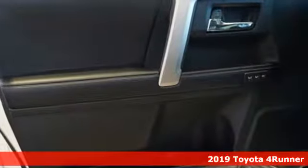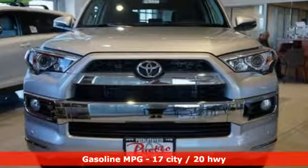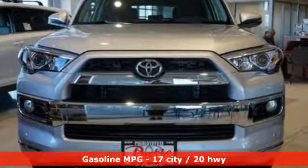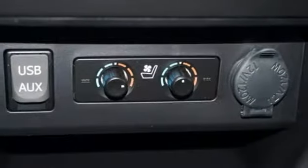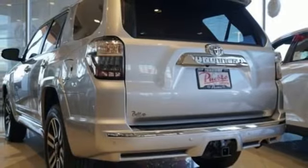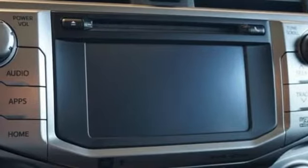A great vehicle is comprised of great features like these: streaming audio, power heated mirrors, dual-zone climate control, wireless phone connectivity, driver and passenger memory seats, automatic transmission, aluminum wheels, four-wheel drive, and V6 engine.